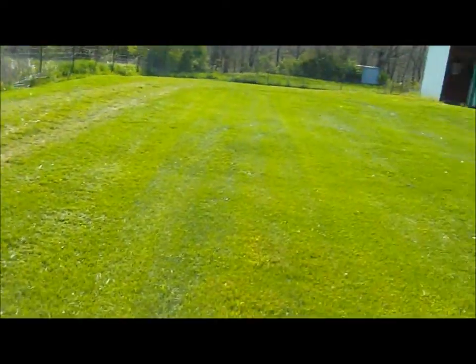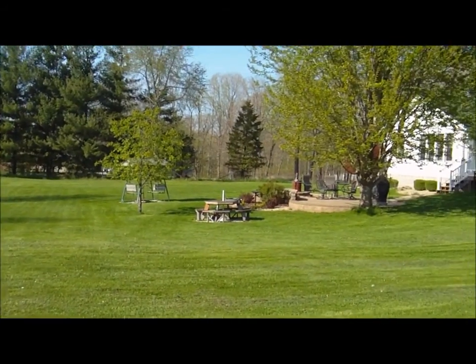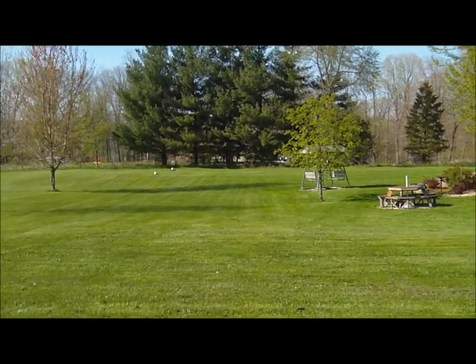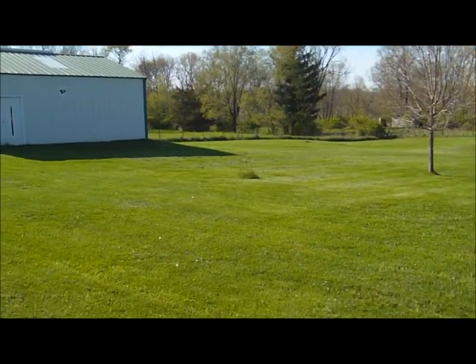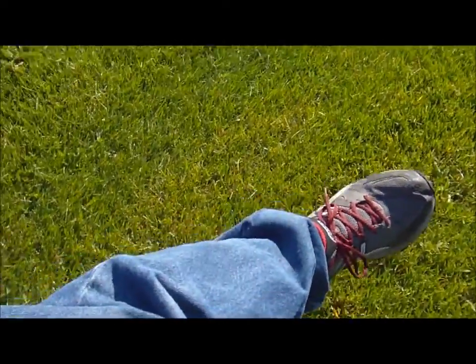Well, it's a beautiful day here at the triple secret location — 70 degrees, sunny, just got done cutting the grass, still wearing jeans. Go figure, that should be my shorts.